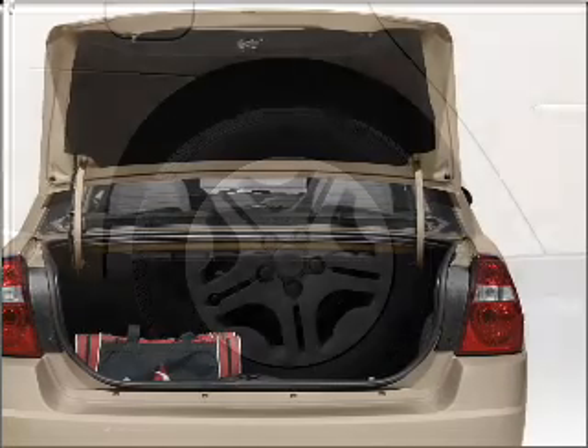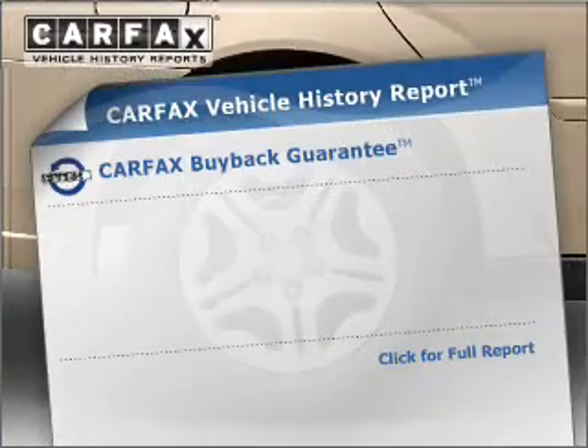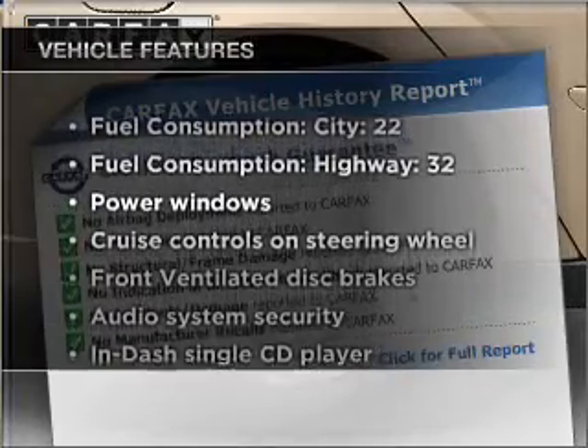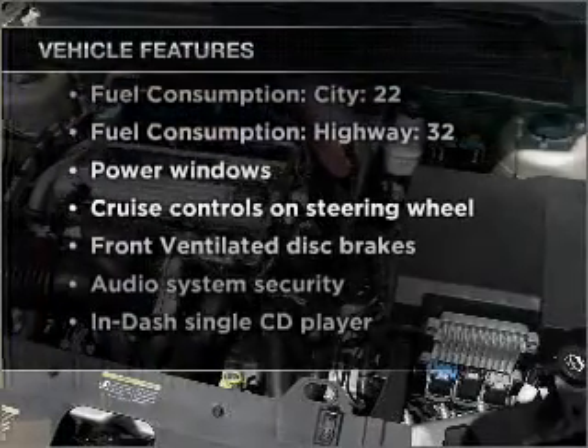The anti-lock braking system will keep you safe on the road. Carfax has offered to provide you with peace of mind. And with these notable features, you won't want to miss out on the opportunity to own this amazing vehicle.